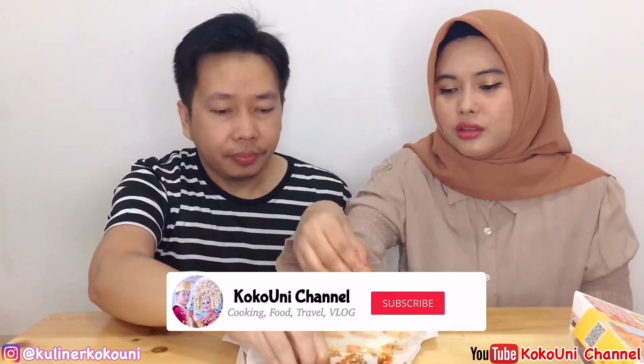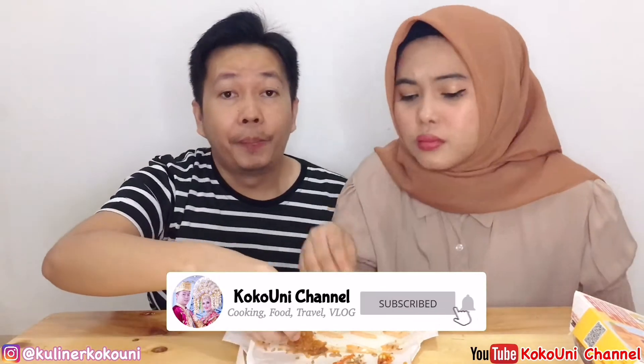It's that good! All finished. For friends at home, you have to try this. You can order it online. The price is around Rp34,000 to Rp35,000.